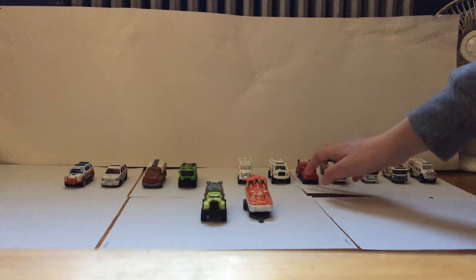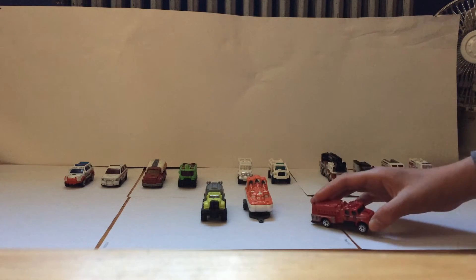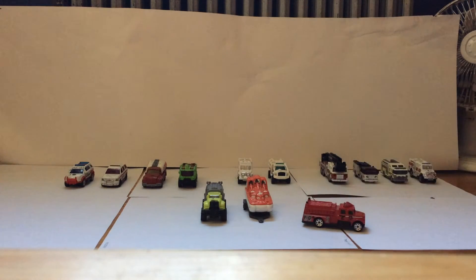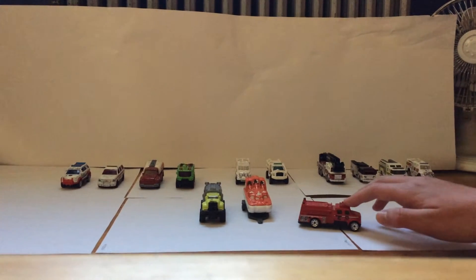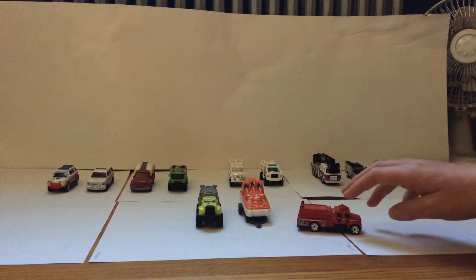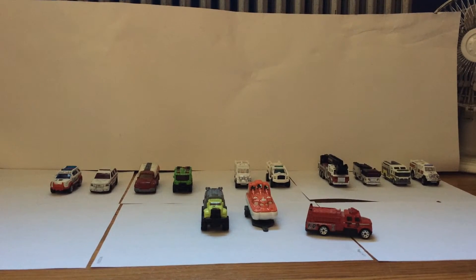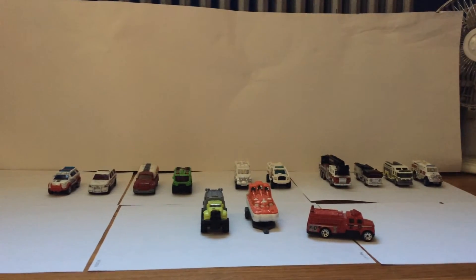Hello there. This is my Matchbox Fire Department. First today we're going to start off with Engine Company 1. It is a 1998 International engine. It's a great truck. I've had it for about 10 years now. It's been my primary engine for a while. I absolutely love it.